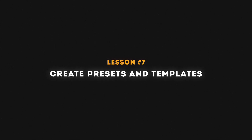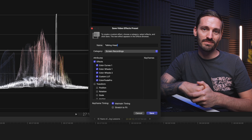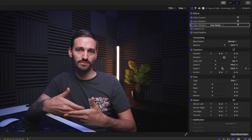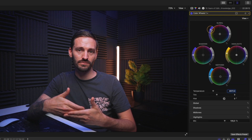Lesson number seven is to create presets and templates. As you edit more videos, you'll find yourself redoing the same things — applying the same effects or motion graphics. For presets: in my studio I record with the same camera settings every time, so I apply the same effects stack and save it as an effects preset. Next time, I just drag and drop it onto a clip as a starting point, then adjust brightness or saturation as needed.